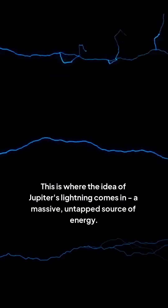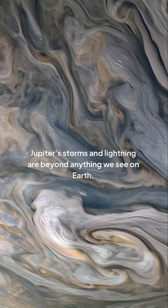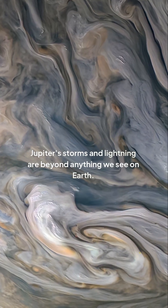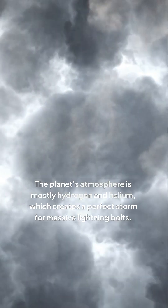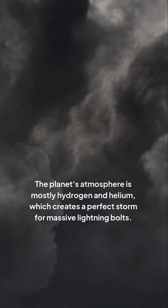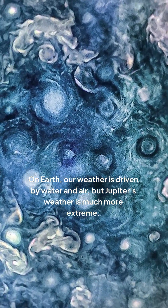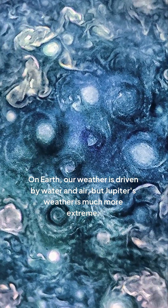This is where the idea of Jupiter's lightning comes in, a massive, untapped source of energy. Jupiter's storms and lightning are beyond anything we see on Earth. The planet's atmosphere is mostly hydrogen and helium, which creates a perfect storm for massive lightning bolts. On Earth, our weather is driven by water and air, but Jupiter's weather is much more extreme.